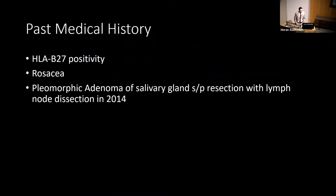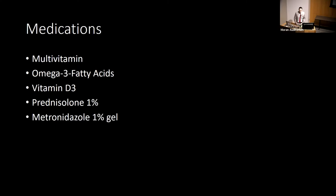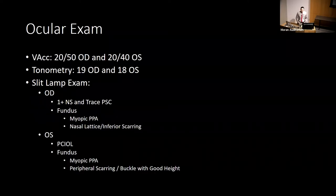Her past medical history was significant for HLA-B27 positivity, rosacea, and pleomorphic adenoma of the salivary glands status post resection with lymph node dissection in 2014. Medications included daily vitamins, prednisolone eye drops occasionally during flare-ups, and metronidazole gel for rosacea flares. Her ocular exam showed visual acuity of 20/50 right eye and 20/40 left eye, IOP 19 and 18. Slit lamp showed 1+ NS and trace PSC right eye; fundus showed myopic peripapillary atrophy, nasal lattice, and inferior scarring. Left eye had a posterior chamber IOL with myopic peripapillary atrophy, peripheral scarring, and a buckle with good height.